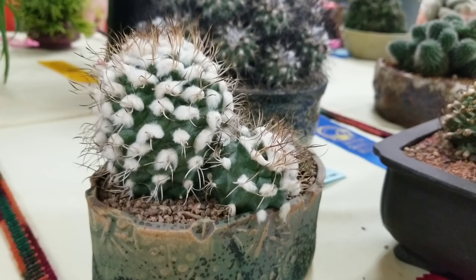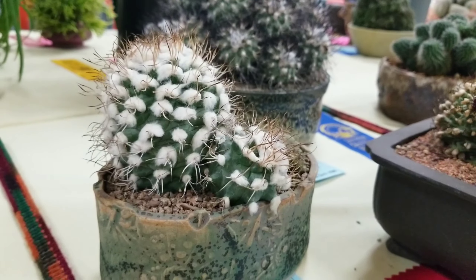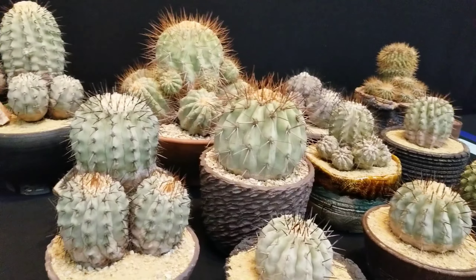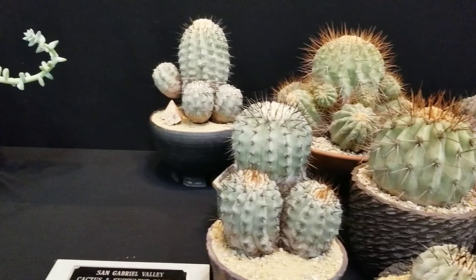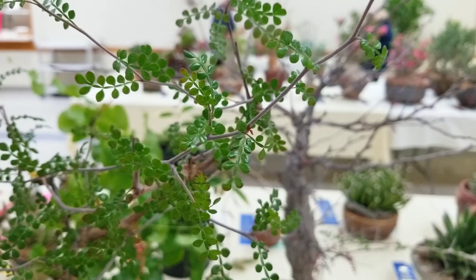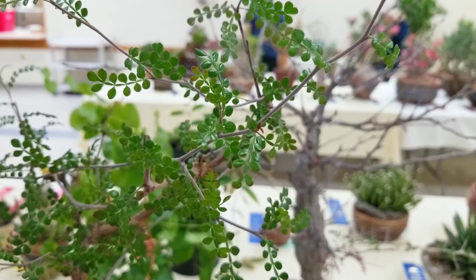Here's another furry one that I was also tempted to touch but I could not. And of course here was the winner's table with the plants that were either the prettiest or best staged. Here's another cute one with also very tiny leaves.